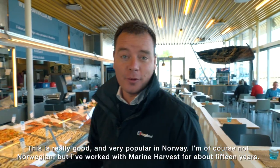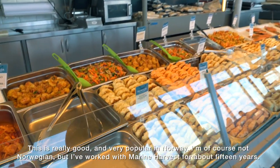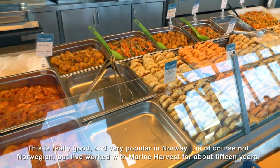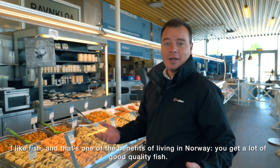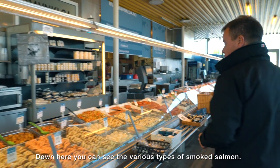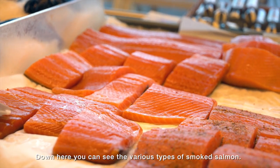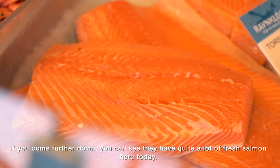This is really good, very popular in Norway. I'm of course not Norwegian — I've worked for Marine Harvest for about 15 years — but I like fish, and that's one of the benefits of living in Norway: you get a lot of good quality fish. Down here you can see the various types of smoked salmon, and further down they have quite a lot of fresh salmon here today.